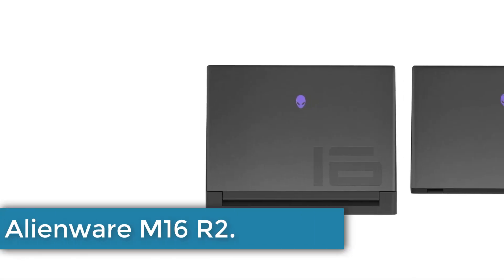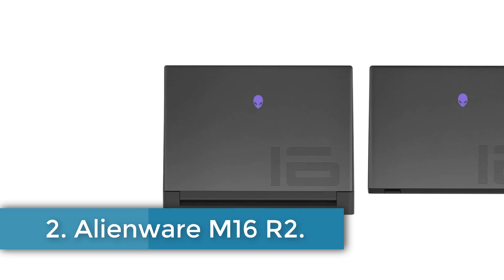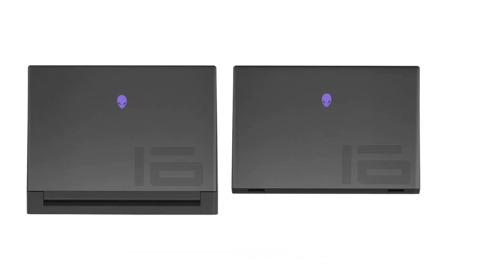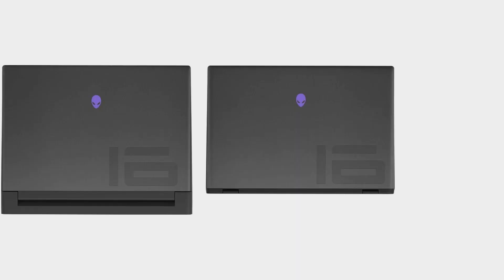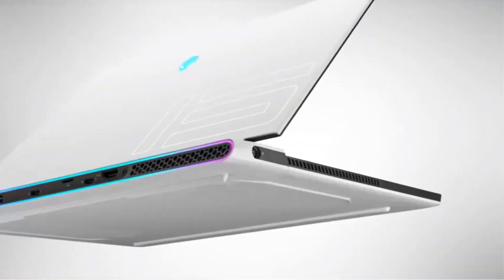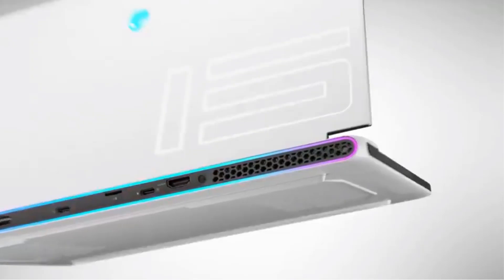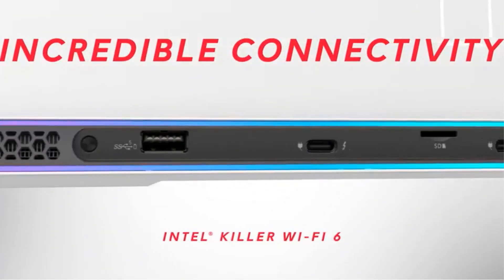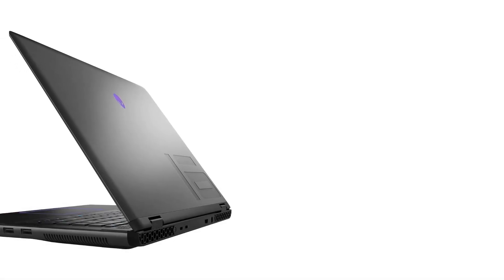Number 2: Alienware M16R2. The M16R2 is a top-tier gaming laptop designed for high performance and versatility, featuring a striking 16-inch QHD Plus display with a resolution of 2560x1600 and a 240Hz refresh rate, ensuring a smooth visual experience.